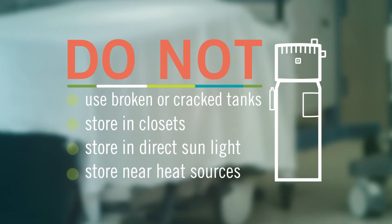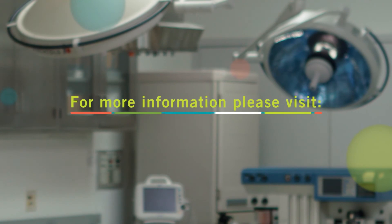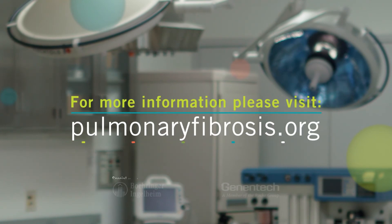Check with your health care provider for nasal lubricants designed for oxygen users. There are a number of things to remember about using supplemental oxygen. Your health care provider can help make sure that you're using it safely and effectively. If you have more questions or want more in-depth materials on supplemental oxygen, visit pulmonaryfibrosis.org.